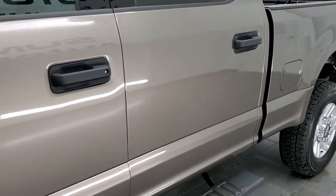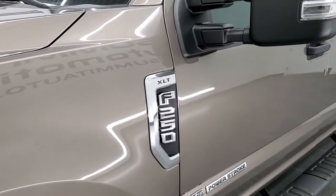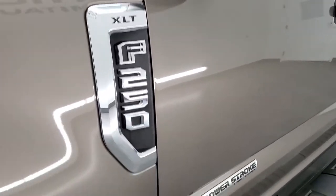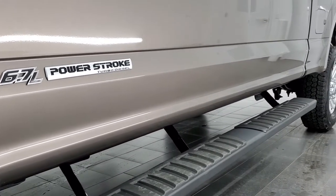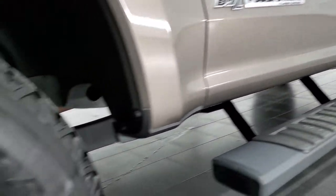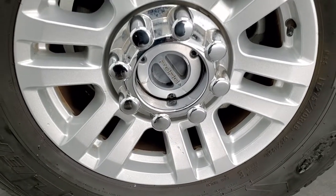If you like the video and how we do things here at Summit Automotive, consider clicking the subscribe button to our YouTube channel and then click the bell notifications and you'll get updates on the videos that we do each and every day of our new and used inventory here at Summit Auto. So even if this truck isn't the one that you're looking for, maybe you'll find your next truck at our channel.